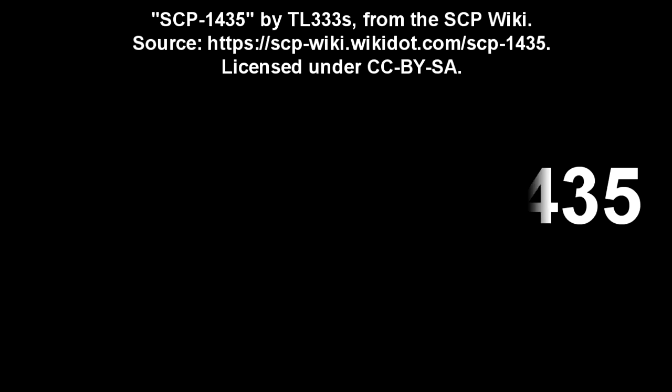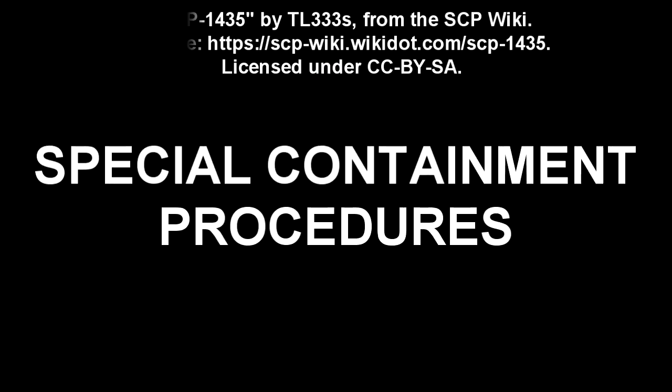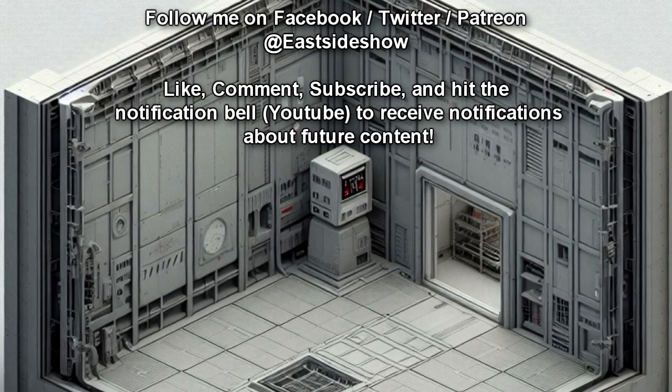SCP-1435. Item Number: SCP-1435. Object Class: Euclid. Special Containment Procedures: SCP-1435 is to be held in a 3x4x3 meter containment chamber with reinforced steel walls.